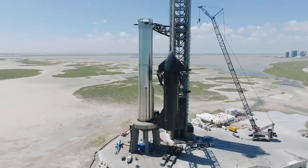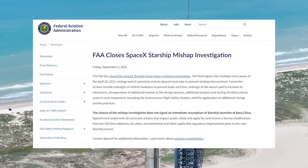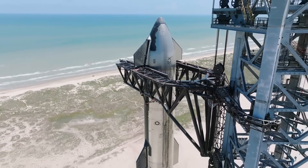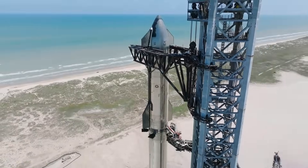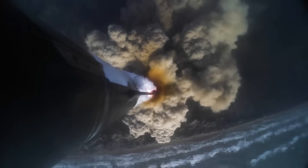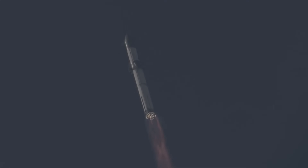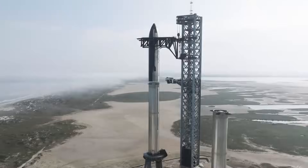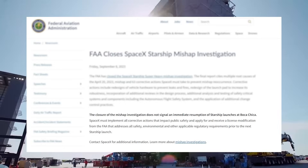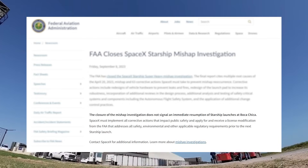Recently, we saw the upper stage stacked on the booster, with Starship now practically ready for flight. The only thing holding the launch back at this point is the FAA, which just gave us an update. The FAA released a statement saying: 'The FAA has closed the SpaceX Starship Super Heavy Mishap Investigation. The final report cites multiple root causes of the April 20, 2023 mishap and 63 corrective actions SpaceX must take to prevent mishap reoccurrence.' Corrective actions include redesigns of vehicle hardware to prevent leaks and fires, redesign of the launch pad, incorporation of additional reviews in the design process, additional analysis and testing of safety-critical systems including the autonomous flight safety system, and the application of additional change control practices.